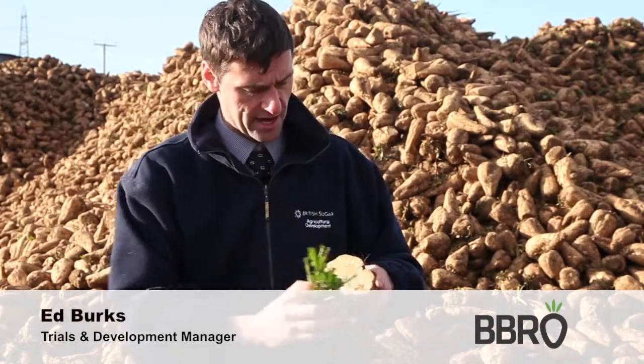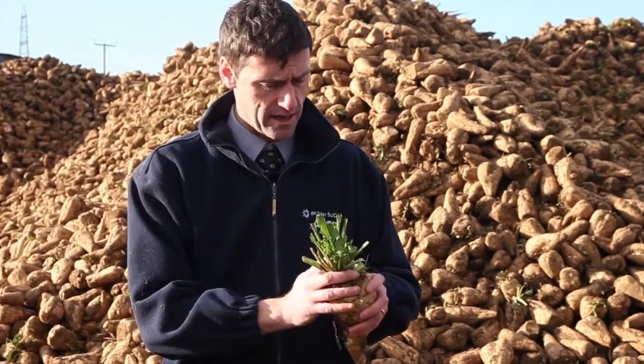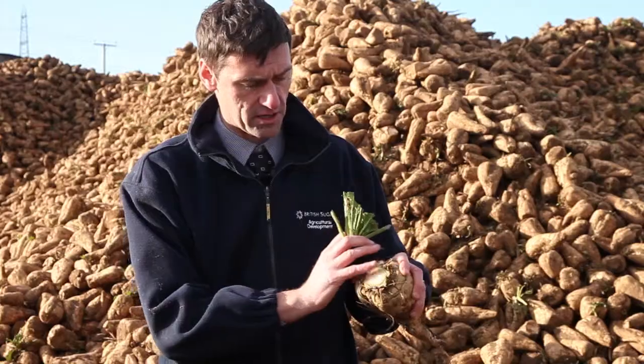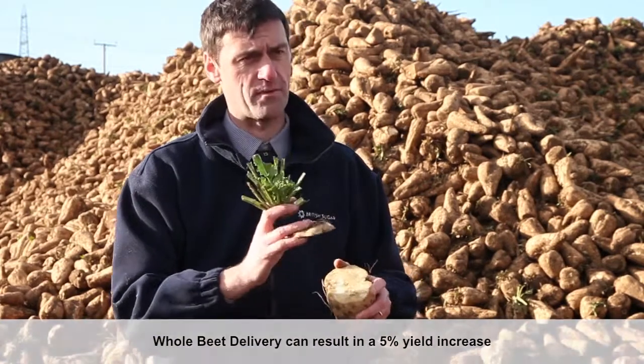Previously, beet was topped to the lowest leaf scar, leaving a cut area about the size of a beer mat. The new standard aims to keep maximum root material while getting rid of the leaf material, and leaves a cut area about the size of a two-pound coin. This can give yield benefits of up to five percent.